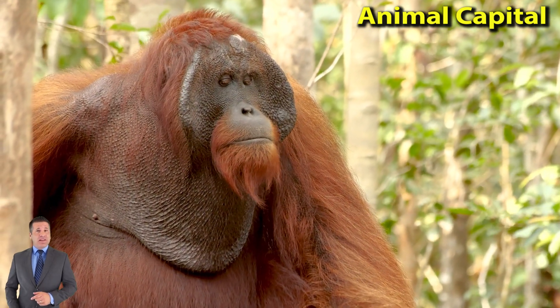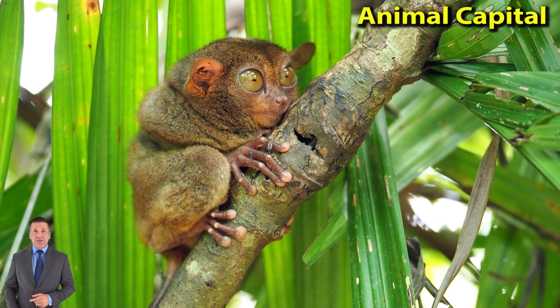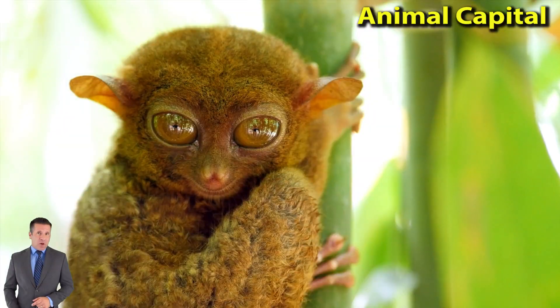Monkeys are clever, social animals. They are known for running and leaping through trees with ease. Like apes and humans, monkeys belong to the group of mammals called primates.